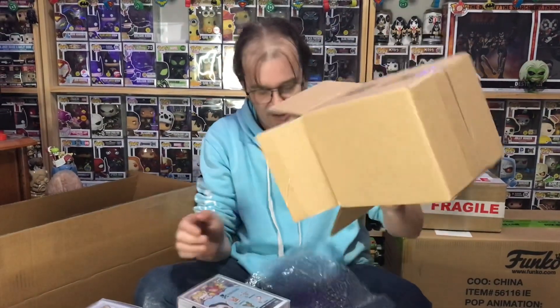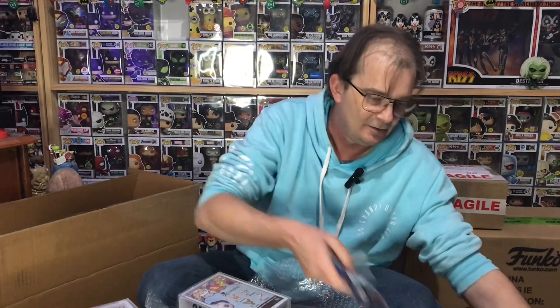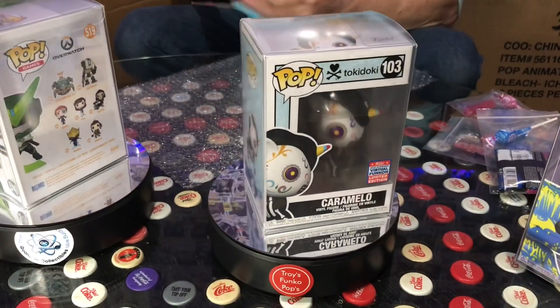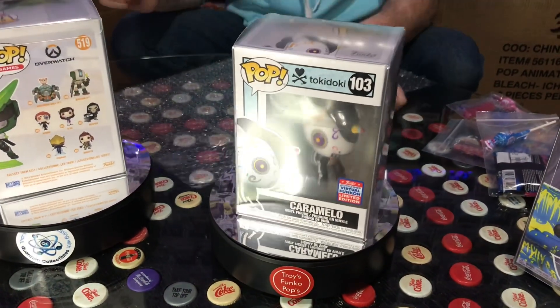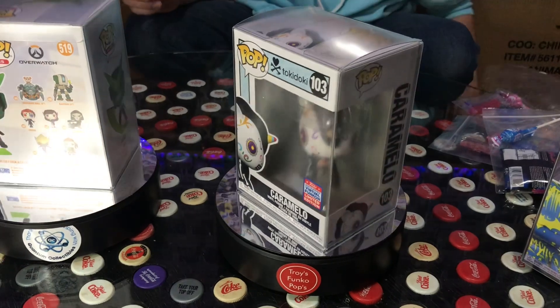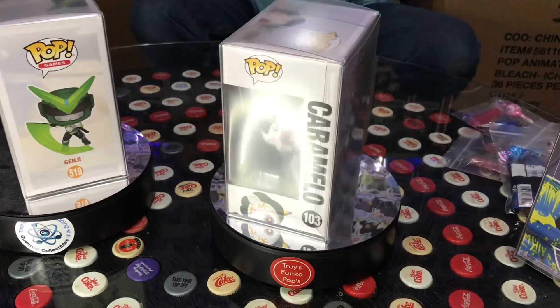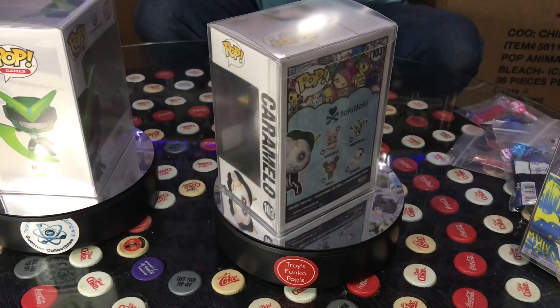We're hoping to get quite a few more coming in the next few days. And we have Camellio Virtual Con exclusive. So that rounds out our seven mystery boxes from Quantum today — which is a good start.